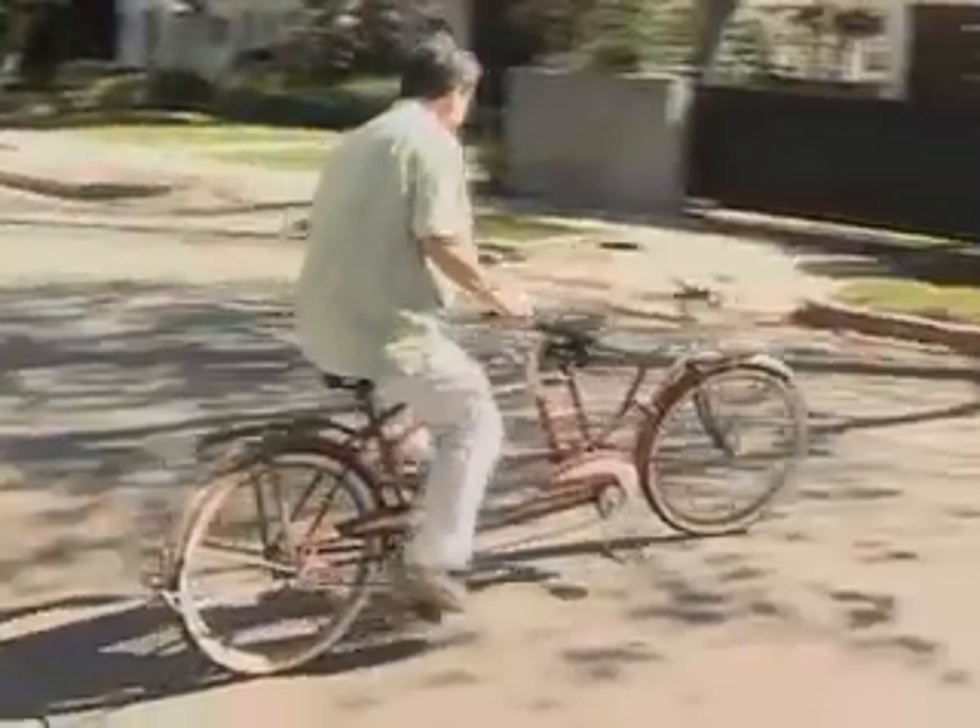For me personally, a lot of collectors really like to just take something, clean it, make it beautiful, and put it in their case and look at it. That's not me at all. I'm one of these guys that if I can't ride it, wear it, or enjoy it, I don't want it.